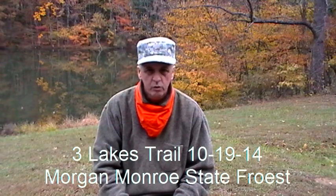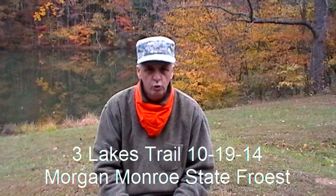At Morgan Monroe State Forest, Laura and I are going to take the Three Lake Loops Trail. It's October the 19th, Sunday. It's about 8:30 in the morning, and it's about 43 degrees.